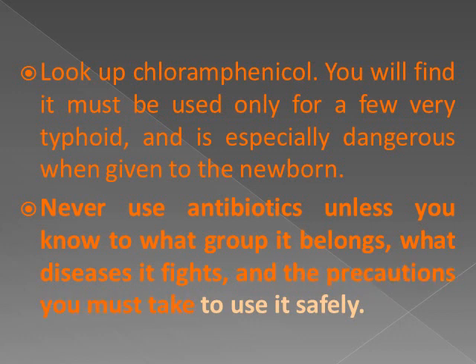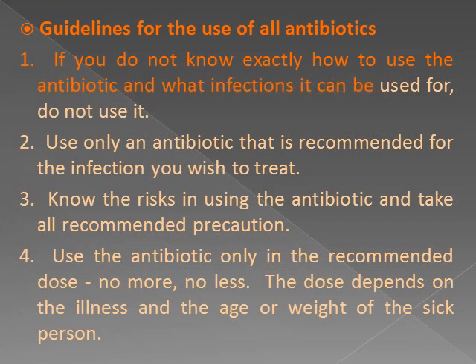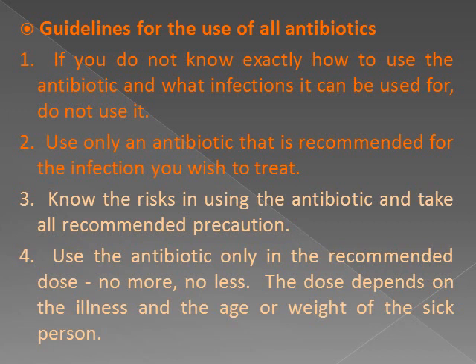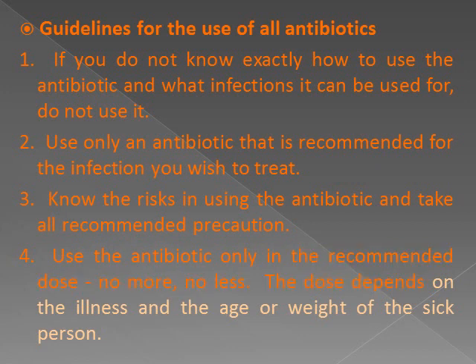Guidelines for the use of all antibiotics: 1. If you do not know exactly how to use the antibiotic and what infections it can be used for, do not use it. 2. Use only an antibiotic that is recommended for the infection you wish to treat. 3. Know the risks in using the antibiotic and take all recommended precautions. 4. Use the antibiotic only in the recommended dose — no more, no less. The dose depends on the illness and the age or weight of the sick person.